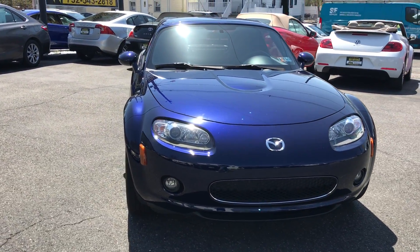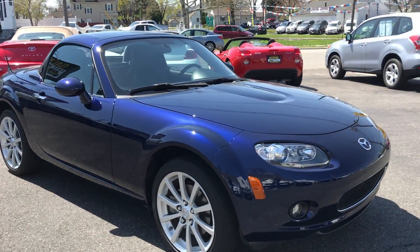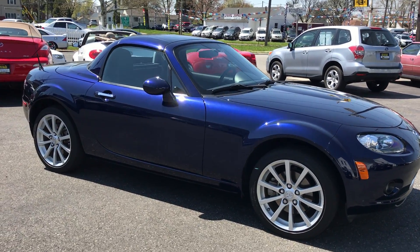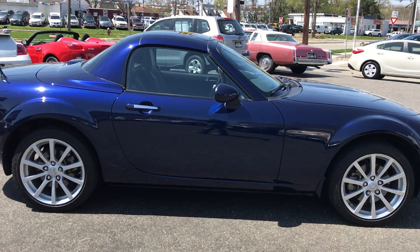This one is a 2008 Mazda Miata Grand Touring model with only 17,000 miles on it. Hard top convertible, automatic, leather, heated seats, Bose sound system, ABS, side airbags, traction control.